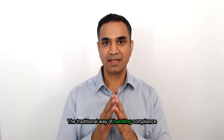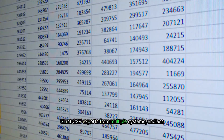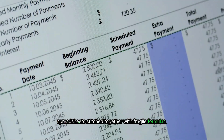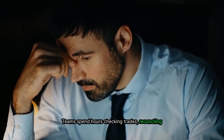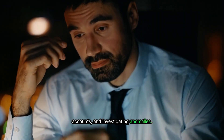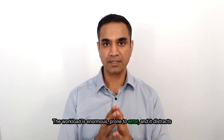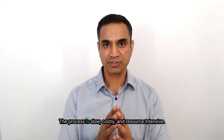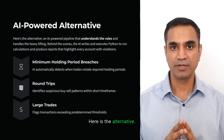The traditional way of handling compliance and trading surveillance is still heavily manual. Giant CSV exports from multiple systems. Endless spreadsheets stitched together with fragile formulas. Teams spend hours checking trades, reconciling accounts, and investigating anomalies. The workload is enormous, prone to error, and it distracts compliance teams from higher value opportunities. The process is slow, costly, and resource intensive.